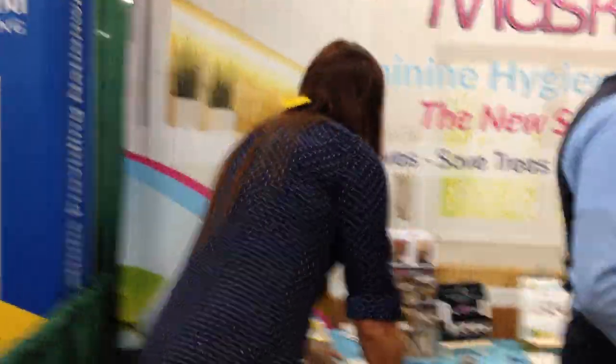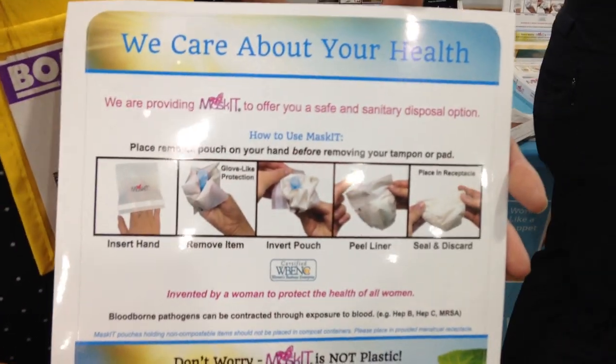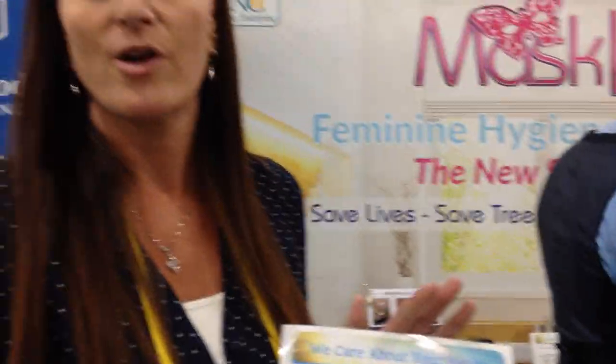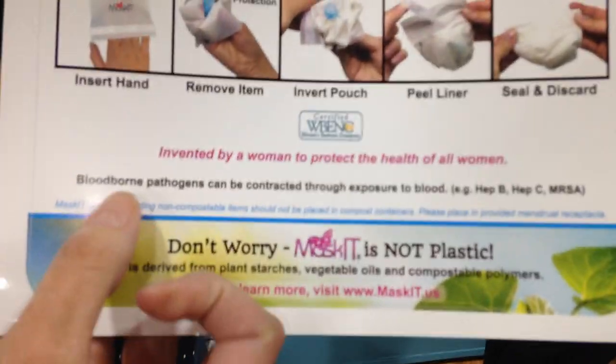We also provide educational signage for the back of stall doors. We recommend placement on the back of the stall door so it doesn't impact the look of a restroom, but when a woman walks in and sits down, she's going to get this message right in front of her face: 'We care about your health. We're providing Maskit to give you a safe, sanitary disposal option. Here's how you use it.' It's important messaging — we're reconnecting the dots for women.